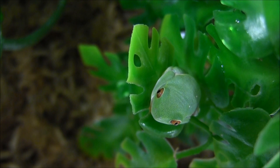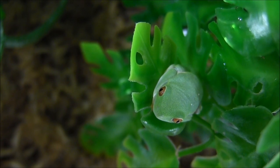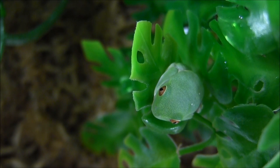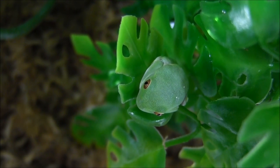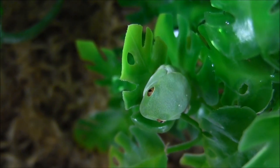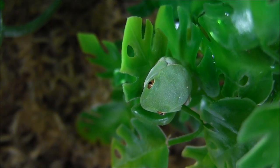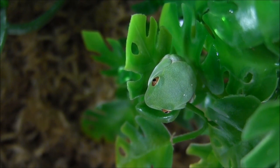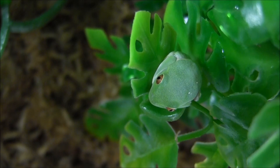Our baby red-eyed tree frogs are feeding on small crickets. Here in the stores we use one-eighth to one-quarter inch sized crickets, so once you get these guys home you should be able to feed them a similar size as well. If you don't have any crickets at home, you can also order up to 200 of the correct size with your animal order — just add it to your cart before checkout.